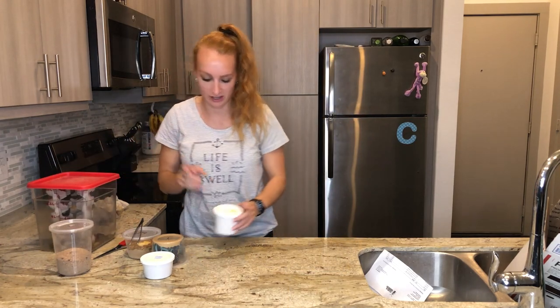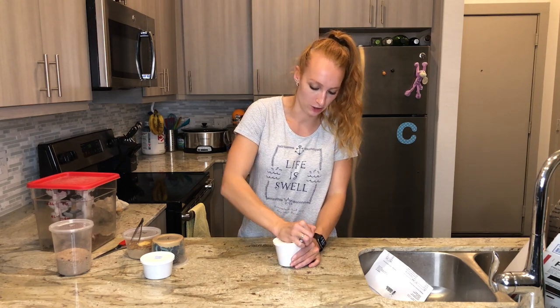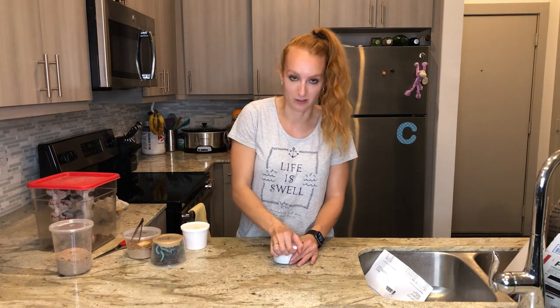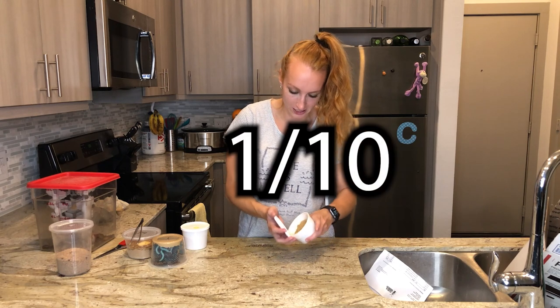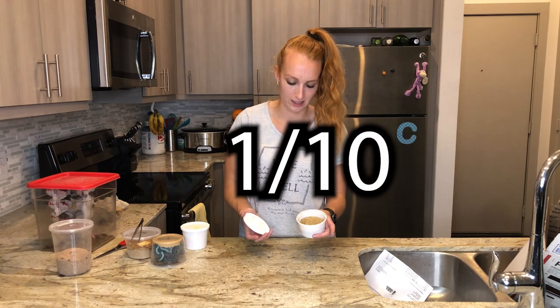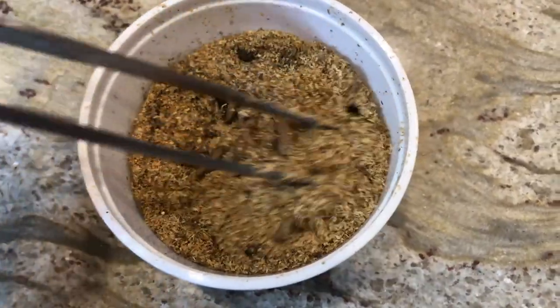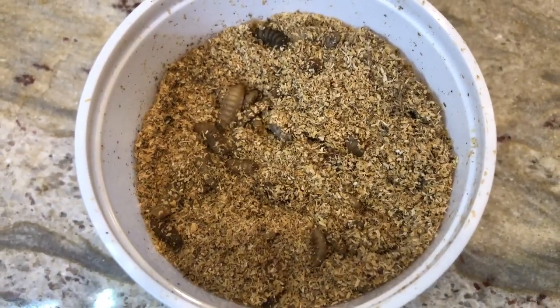There are two more bugs I wanted to talk about. The next one is black soldier fly larvae. These guys also get a 1 out of 10 — they're really not smelly at all. The only thing remotely smelly about them is the powder they sometimes come in, but really it's not bad — it's actually kind of a pleasant smell.